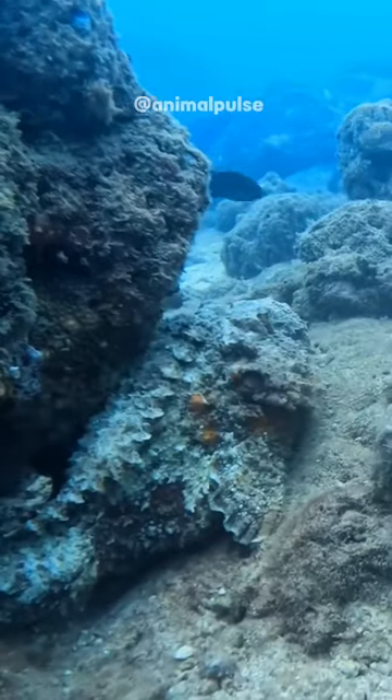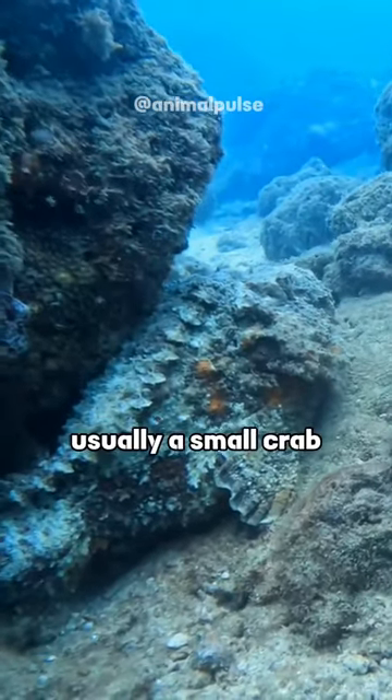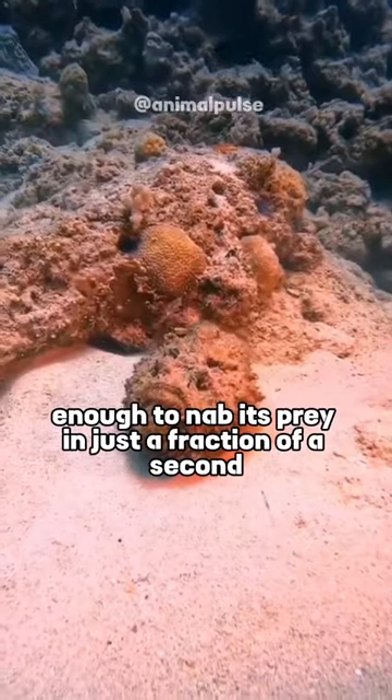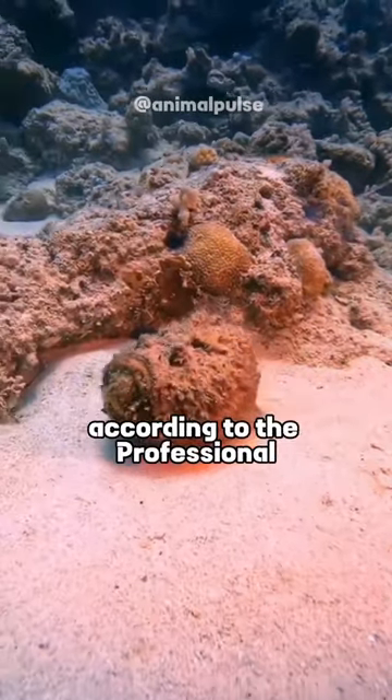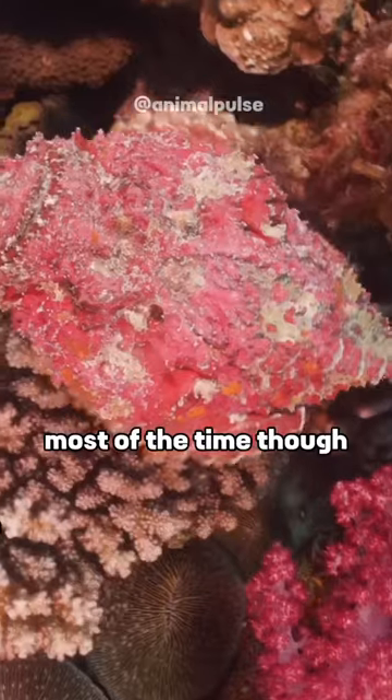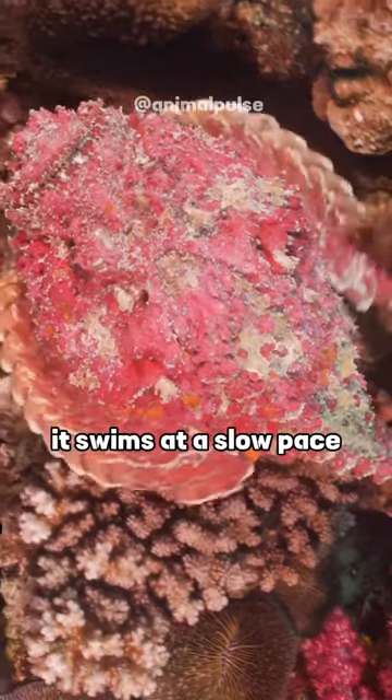Via Flipscience, once its next meal — usually a small crab, shrimp, or fish — swims by, it leaps into action. When it's on the hunt, it can lunge fast enough to nab its prey in just a fraction of a second, according to the Professional Association of Diving Instructors. Most of the time, though, it swims at a slow pace.